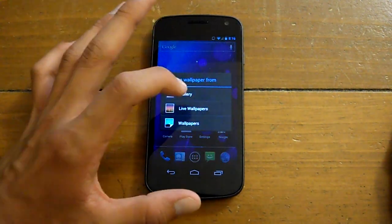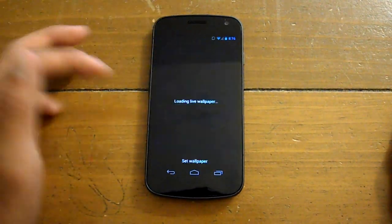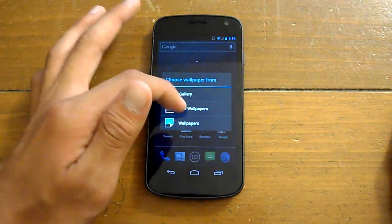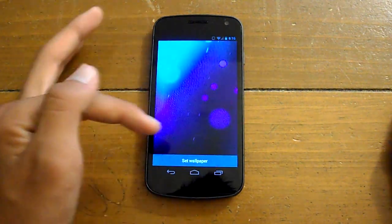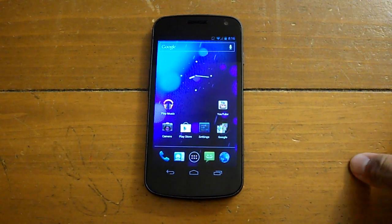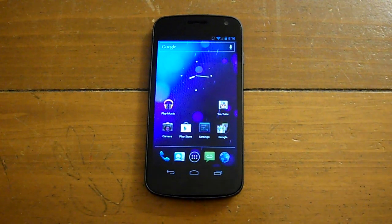The live wallpapers are still laggy — the bubbles, the spiral — I'm disappointed because I'm surprised that Google hasn't found a way to make that work yet. But get it, definitely. It's a good update, it's something that we should have had in the beginning, but now that we finally have it, I think we should be happy.